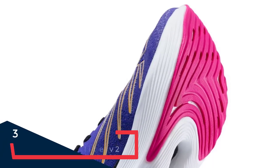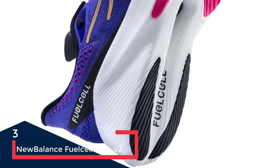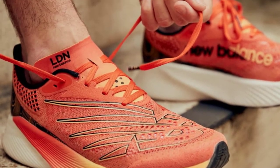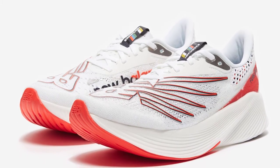Designed to give you a competitive edge on race day, the V2 of the FuelCell RC Elite delivers a fast ride. You will look the part too — our testers loved the styling, and we will go as far as to say it's one of the best-looking shoes in the whole guide.